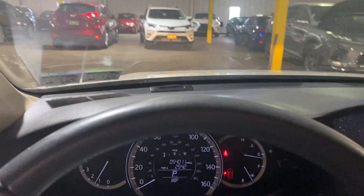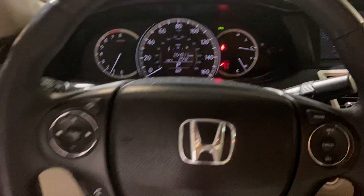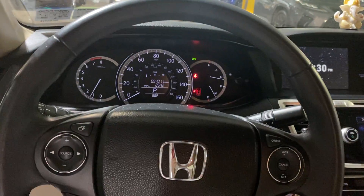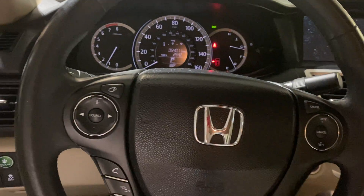That little area you see right there will light up with a couple of red dots when you start up the car. As I was mentioning at the beginning of the video with the pre-collision warning, that will light up red in the windshield and start alerting you if it senses that you are about to crash.